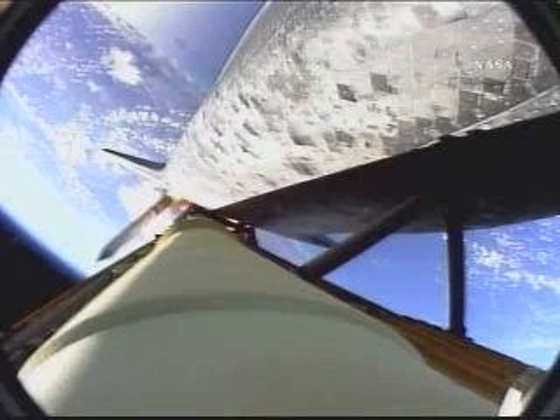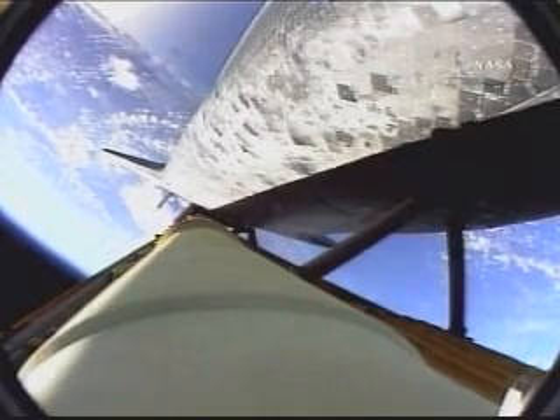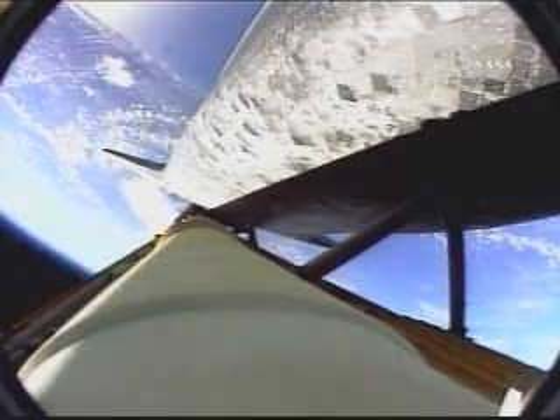One minute, 45 seconds into the flight. Discovery 22 miles in altitude, 23 miles down range. Standing by for solid rocket booster separation. Copy staging. Booster officer confirms staging — a good solid rocket booster separation.